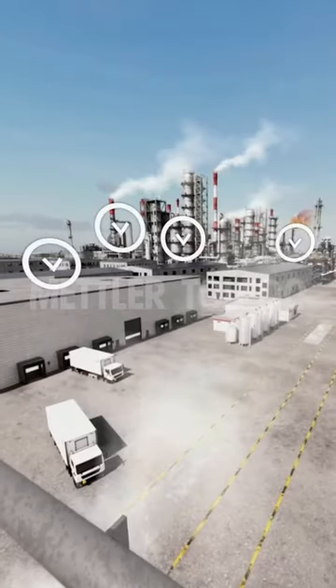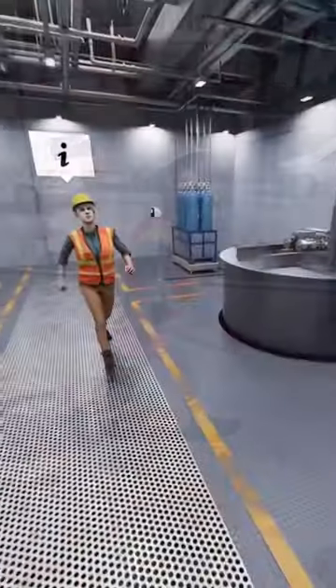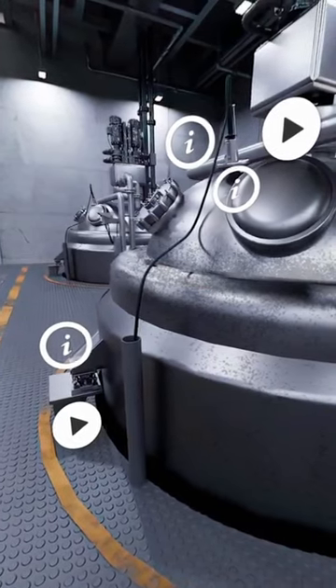Welcome to our virtual chemical factory tour. Join one of our weighing experts on a digital tour of the facility to see state-of-the-art weighing equipment in action from the comfort of your home or office.